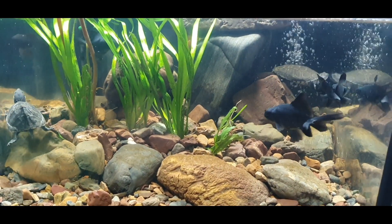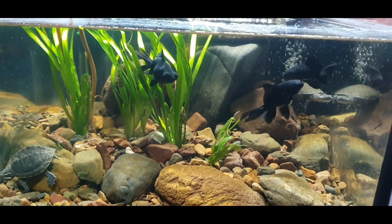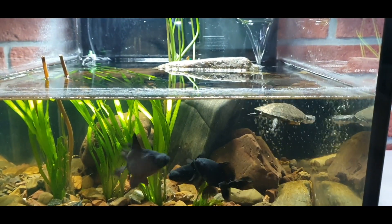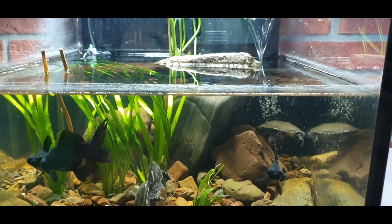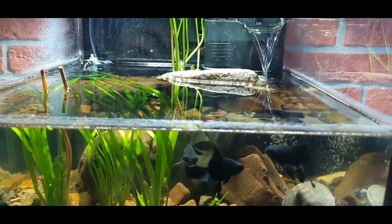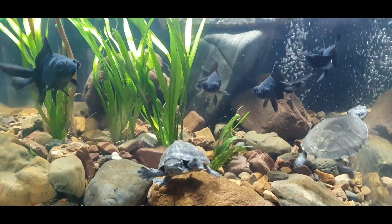I put some new plants in this aquarium — I hope the fish will not eat them. I also put more rocks in the aquarium so the turtles can go basking. The two filters are running and the water is pretty clear.